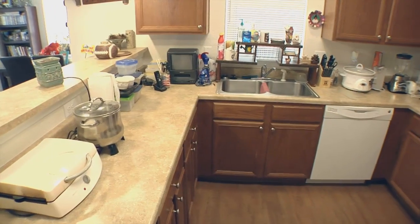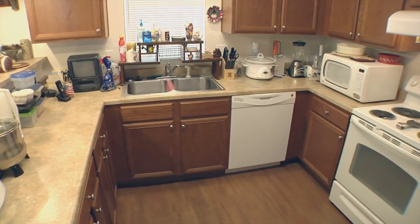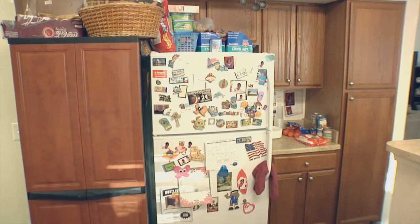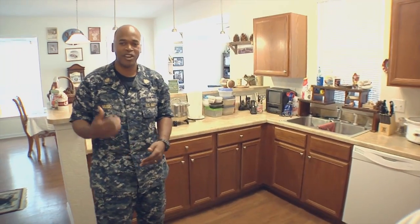Here we are in the kitchen. We have a dishwasher here along with the stove. We also have a refrigerator freezer with the ice maker inside. Let's go ahead and head upstairs so you can see all the bedrooms.